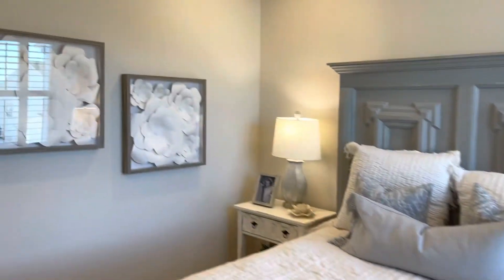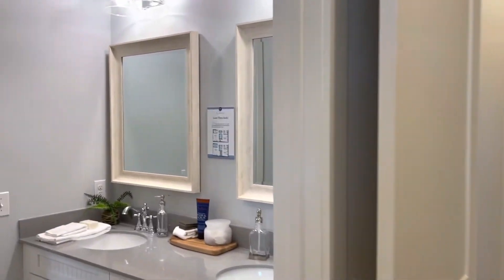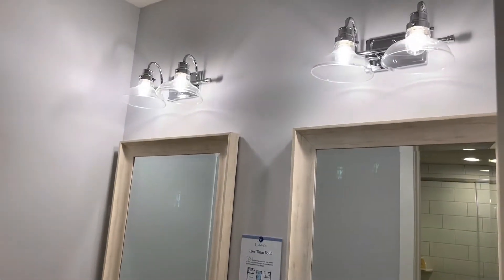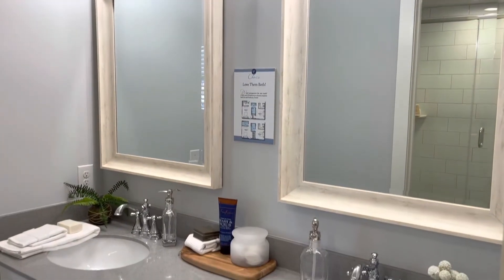Here is the bathroom — nice ceiling height, double sinks on the vanity, and lots and lots of storage.